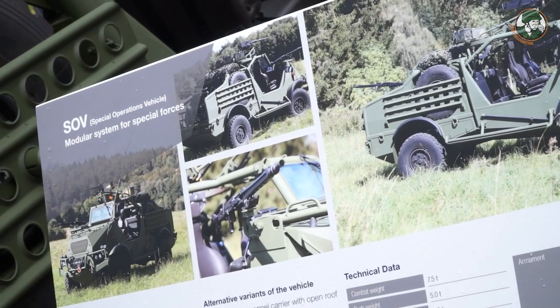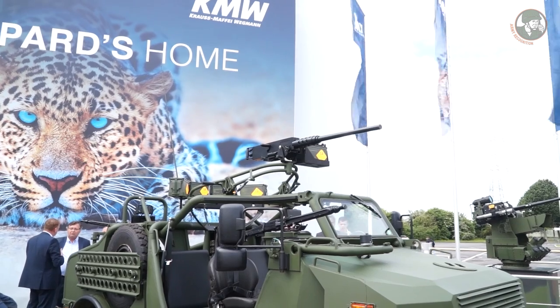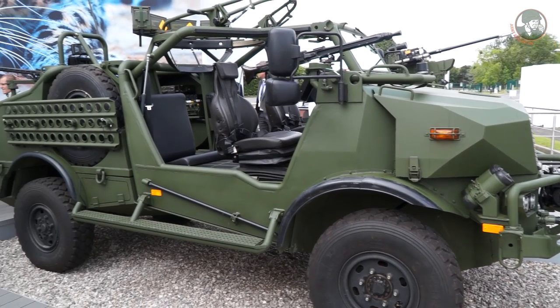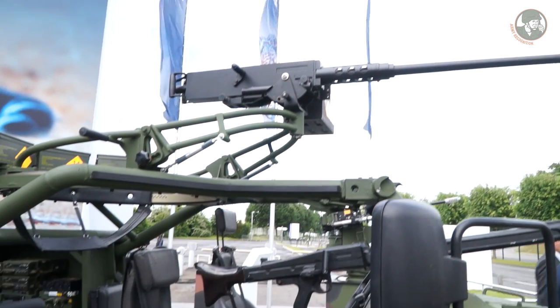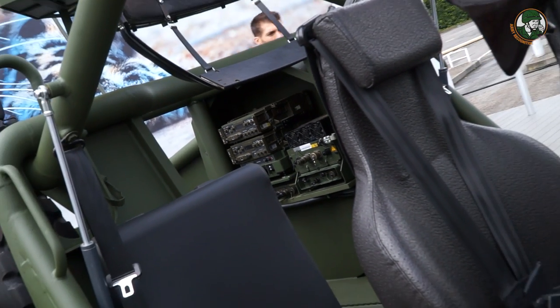One of the new products presented by KMW at Eurosatory 2016 is the SUV — a Special Operation Vehicle — which includes a new modular system for Special Forces. The vehicle is fitted with a 12.7-millimeter machine gun on top. It is an open-top vehicle and can carry a total of three to six soldiers depending on the mission.